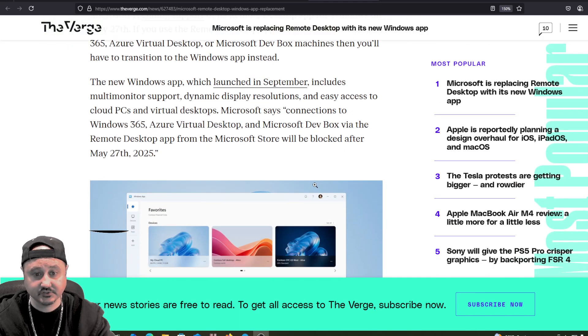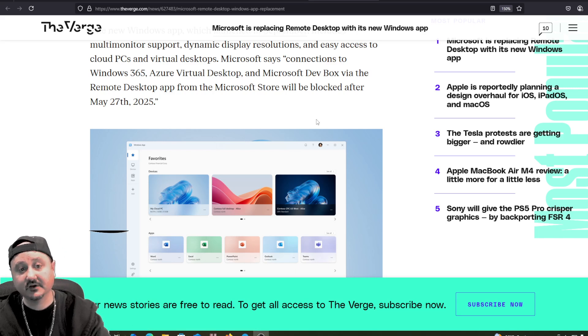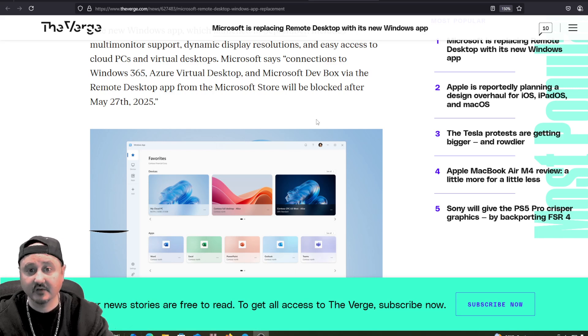The new Windows app, which launched in September, includes multi-monitor support, dynamic display resolution, and easy access to cloud PCs and virtual desktops. Microsoft says connections to Windows 365, Azure Virtual Desktop, and Microsoft DevBox via the Remote Desktop app from the Microsoft Store will be blocked after May 27, 2025.